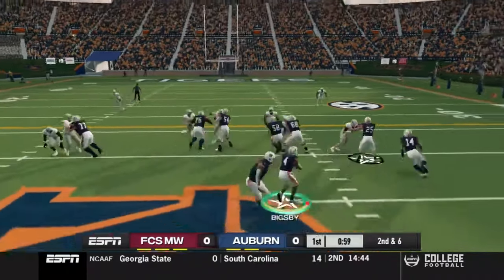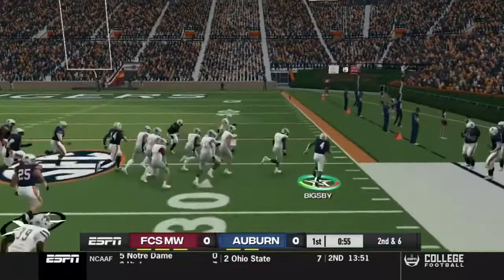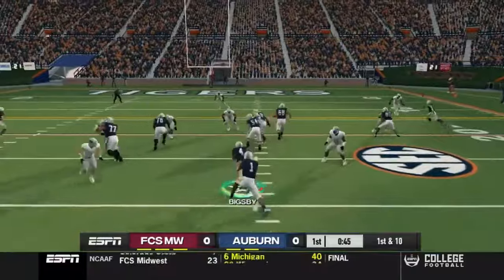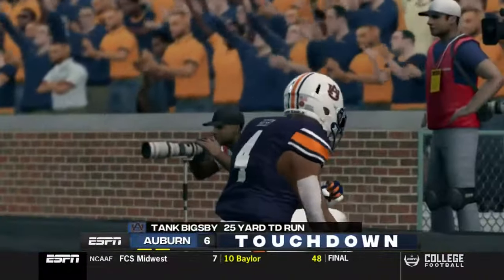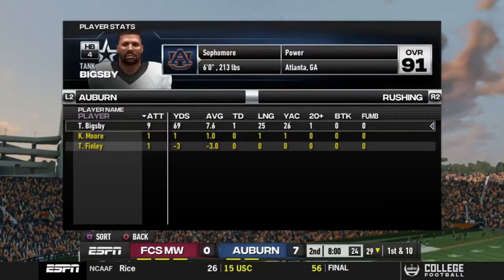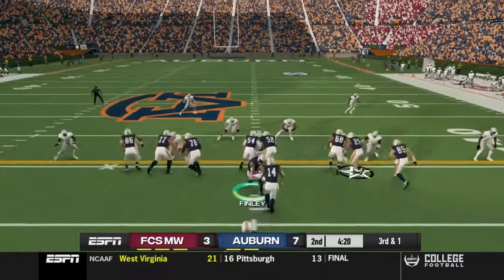Struggling a little bit early on against this FCS team. We're only playing offense here in the Heisman Challenge, so we move on to the next drive. Tank breaks a tackle inside the 30, out of bounds inside the 25 yard line — pickup of 16 on that play. Then here he goes — gone! Touchdown, 25-yard run, and the Tigers are on the board. At the end of the first quarter: nine carries, 69 yards, largely thanks to that one big run.